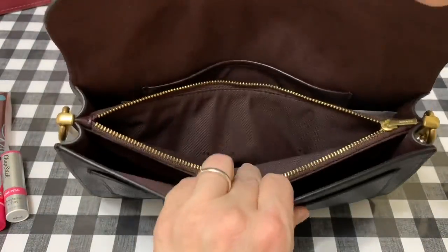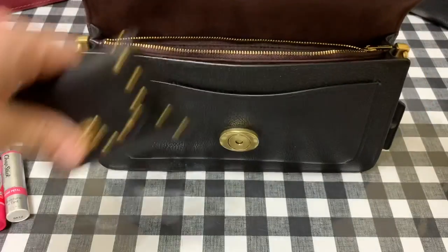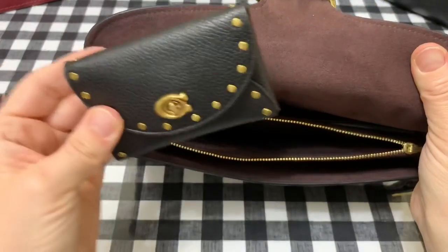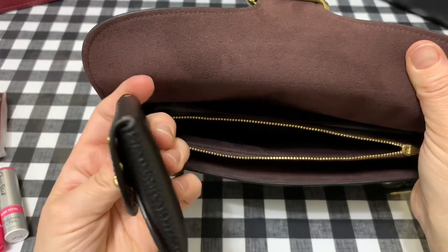I always use the zippered metal middle compartment for my wallet. Of course I've got my main cards in here with a card holder.